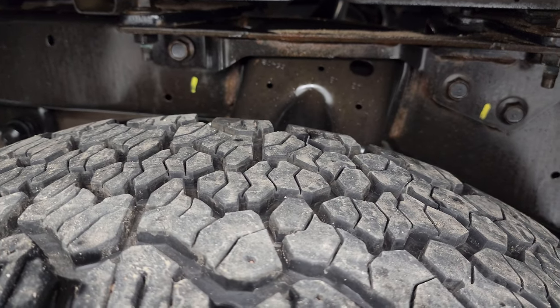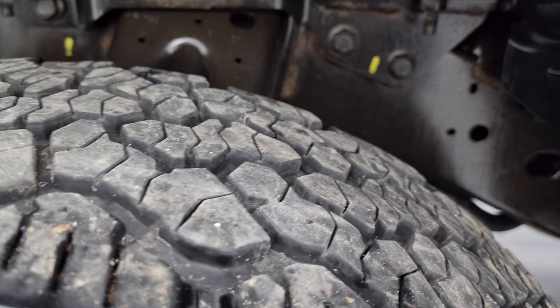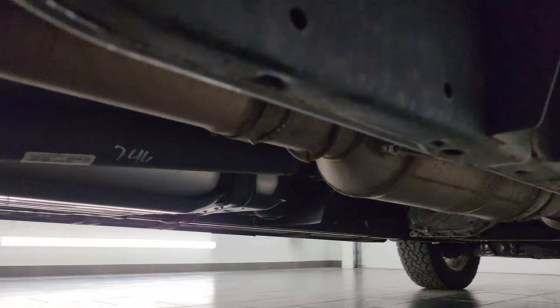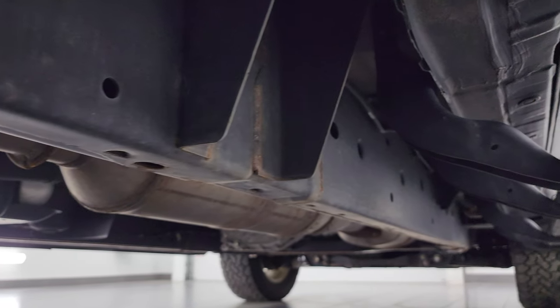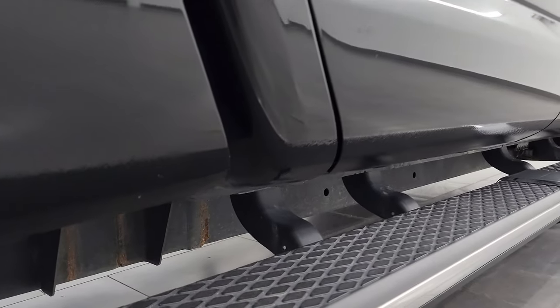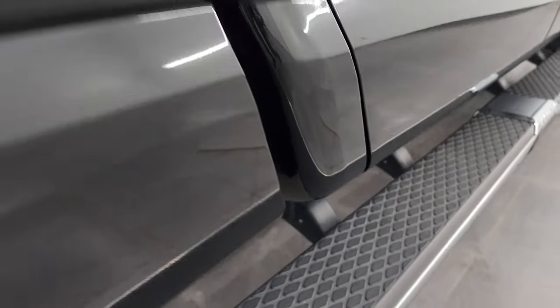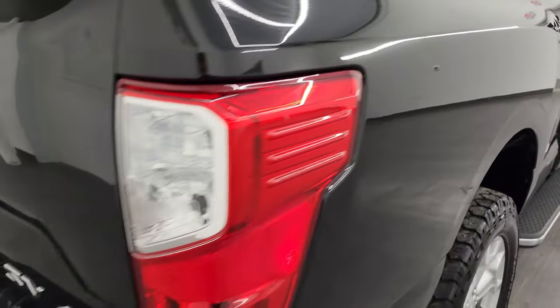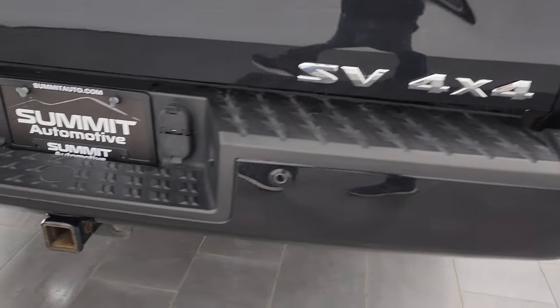The frame and underbody back here looks really good — it's like that all the way underneath. It has all the remaining factory exhaust so it hasn't been altered. You get the nice wheel-to-wheel side steps, and the lower rockers and cab corners all look very good as well.